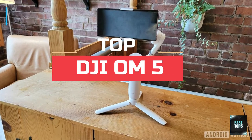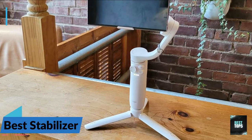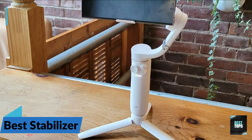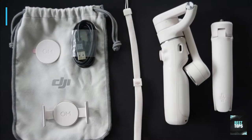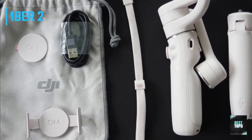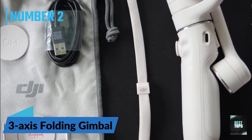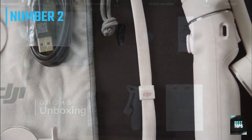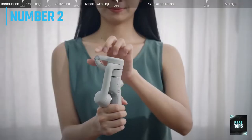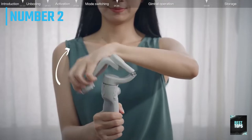Number 2: DJI OM 5. Portable and palm-sized gimbal stabilizer for smartphones. The DJI OM 5 is a lightweight and versatile tool that unlocks the full potential of your smartphone. Enjoy flawless selfies, super smooth video, automatic tracking, and so much more with this DJI Phone Gimbal. The built-in extension rod lets you include more friends in a selfie, or film your pets more comfortably from lower angles. This smart gimbal stabilizer is perfect for vlogging, live streaming, and YouTube.